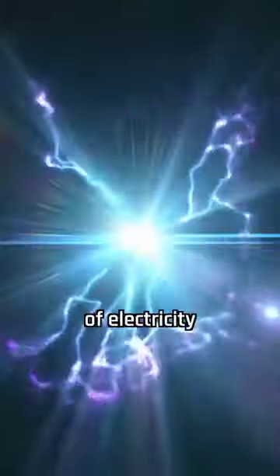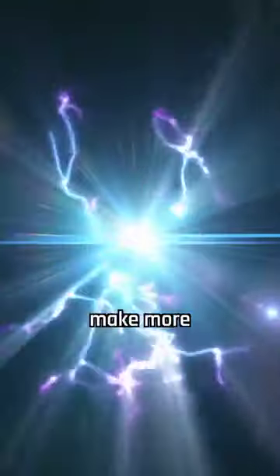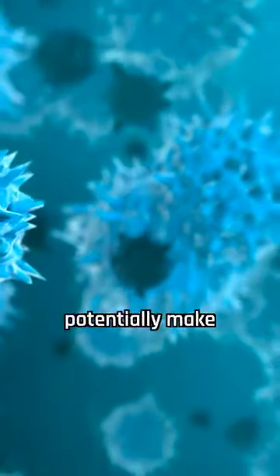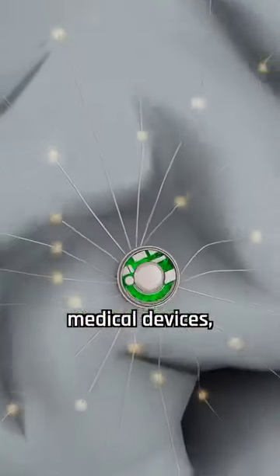Even though the amount of electricity produced by the virus is currently small, the researchers believe they can make more of the viruses to increase their power. Since viruses can multiply very fast, scientists can potentially make a lot of them to create more electricity.